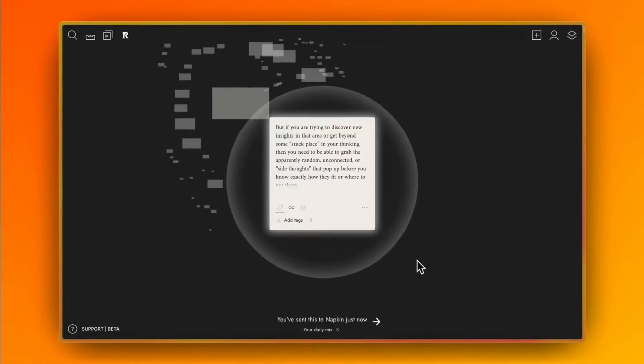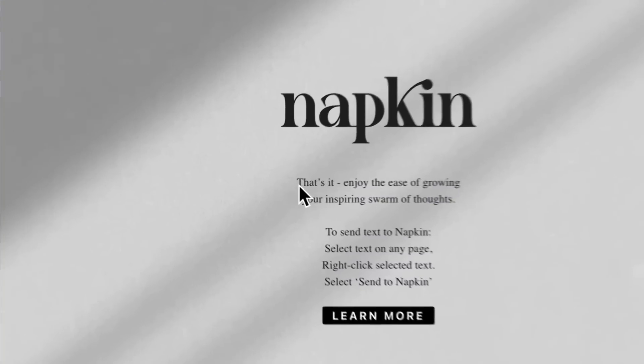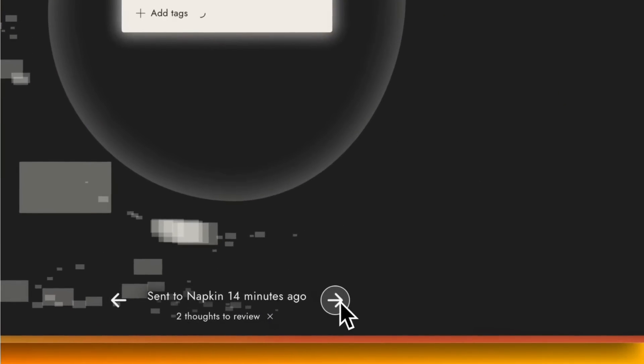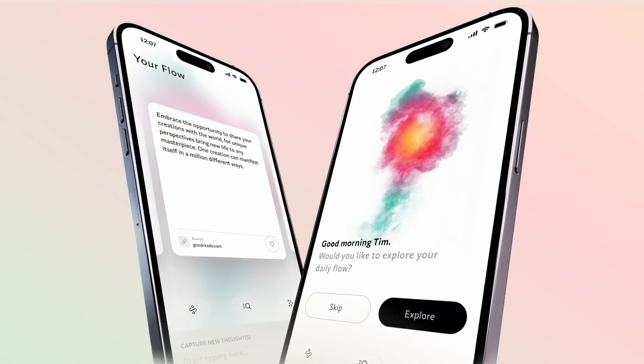This is a really interesting approach, and I think the space is moving more into spatial-based productivity, which is definitely on the top of my list. Napkin is potentially well aligned with spatial productivity, especially in future editions of hardware like the Apple Vision Pro, which is set to come in 2024.